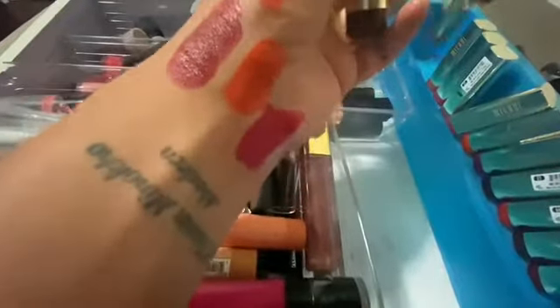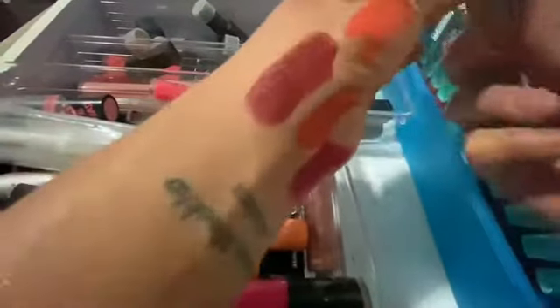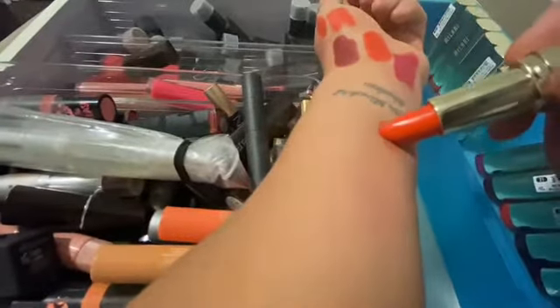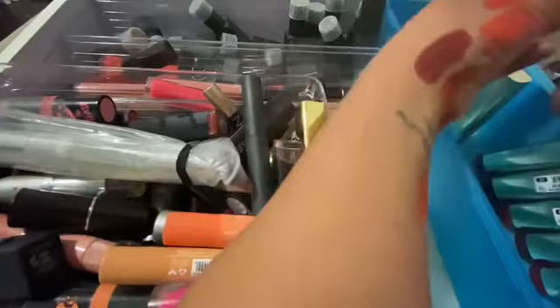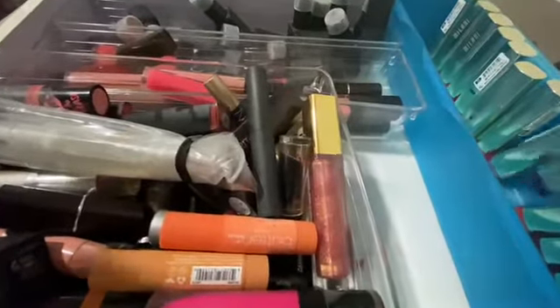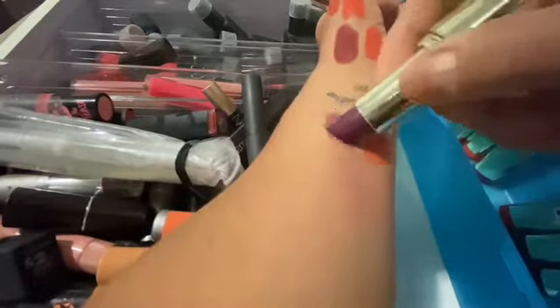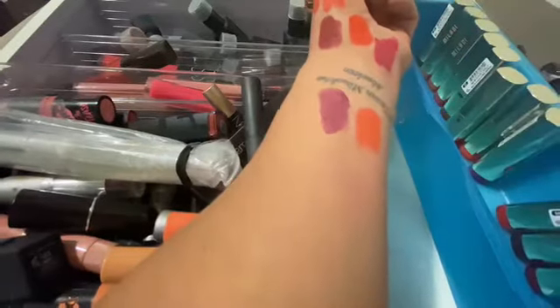I've never really tried any of these before. Look at this orange — I'm a sucker for orange, guys. I love orange lipstick and that has my name all over it. I like oranges and I like vampy colors.